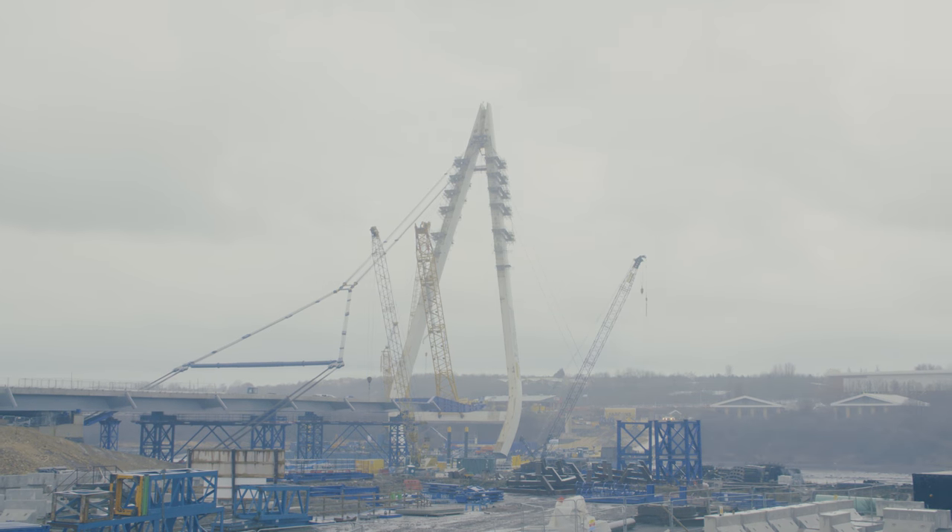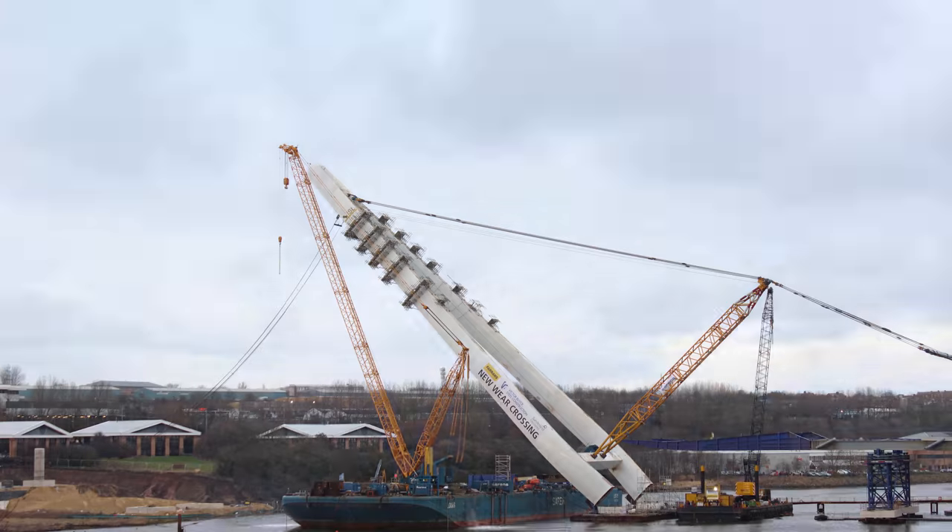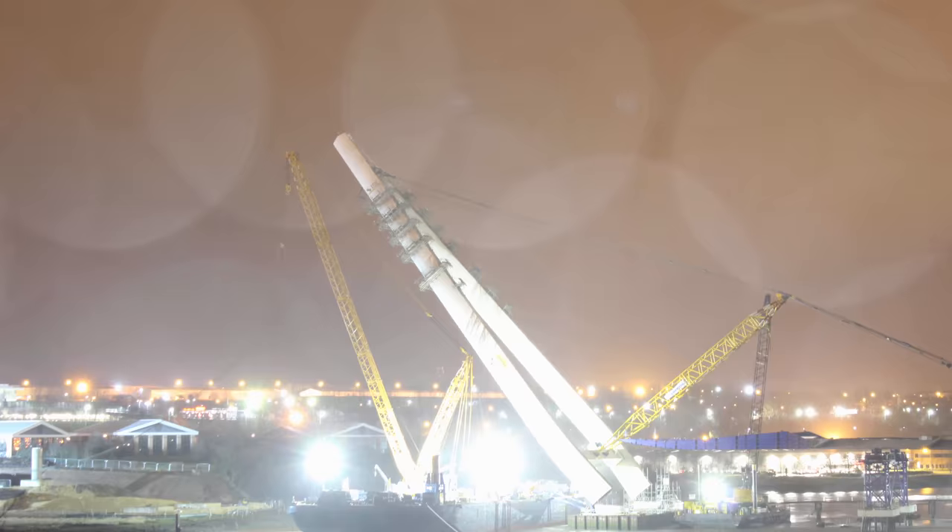The jacks are not designed to hoist everything up in one quick sweep — they are designed to allow things to happen very slowly, very meticulously.